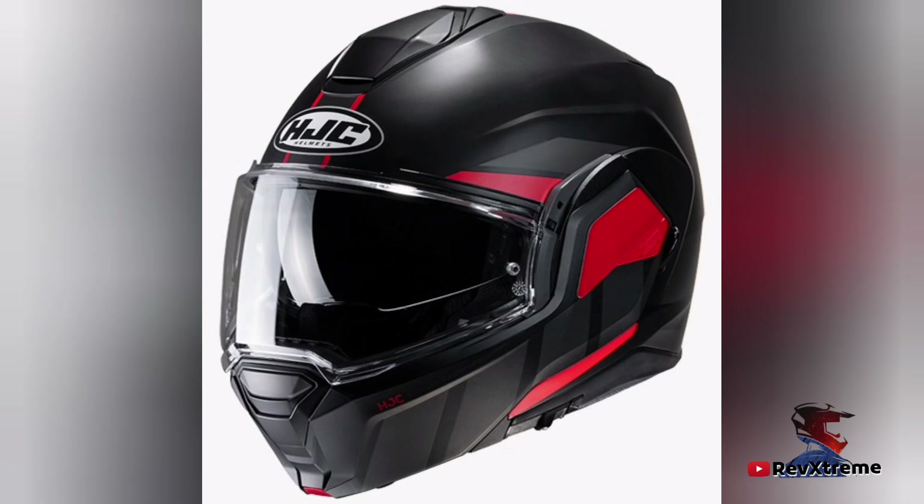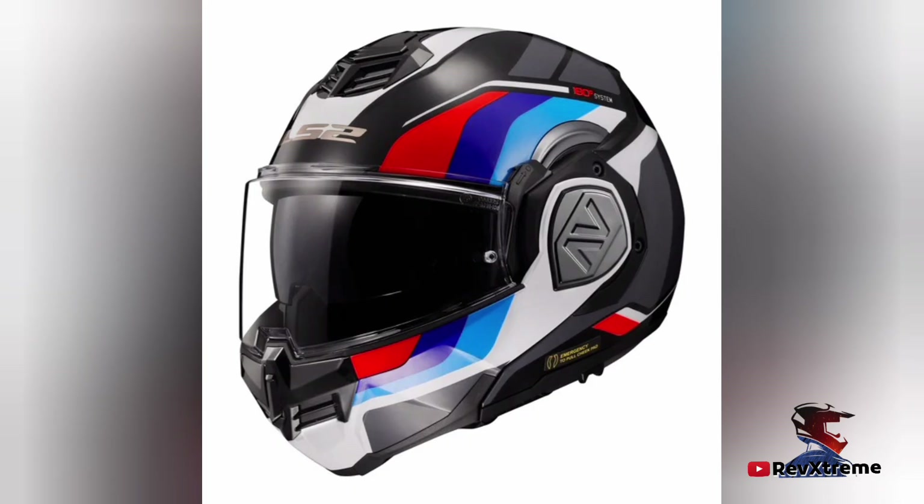Now let's look into what modular helmets are. These helmets are also known as flip-up helmets. You can pull the chin section up to enjoy the benefits of an open face helmet, and when the weather turns or you want to speed up, you simply click shut the chin section to protect your face. They are convenient as you don't have to take the helmet off while talking to traffic authorities or customs officials.